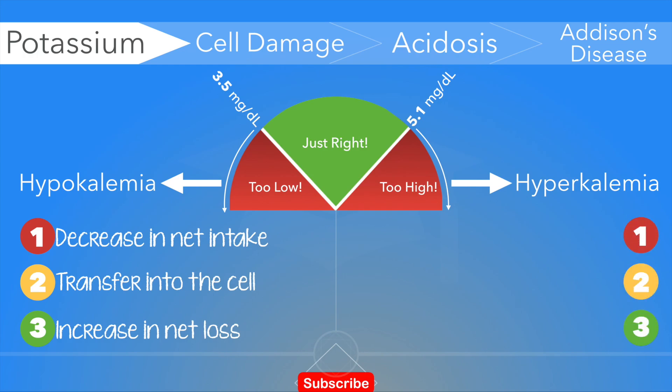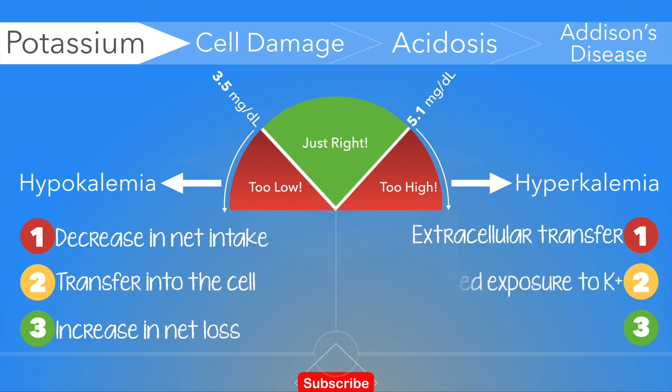Hyperkalemia, however, may appear as a result of one or more of three different mechanisms. Number one, extracellular transfer, which happens when potassium moves from the inside of cells into the bloodstream. Number two, excessive intake, such as accidental ingestion of potassium salts or potassium medications. Number three, ineffective elimination.